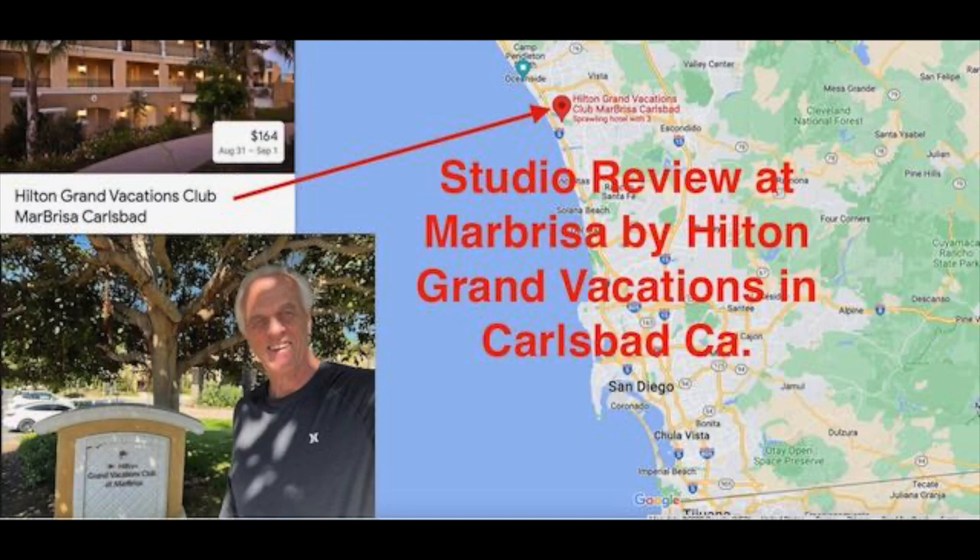Greetings, this is the Timeshare Traveler and today I'm reviewing the studio at Marbrisa by Hilton Grand Vacations in Carlsbad, California. It's about 40 minutes north of the San Diego Airport. I'm going to go through the room and the pools, and I've broken it by the Point Network and the Cove Network so you can see the two different areas separated out.